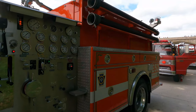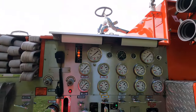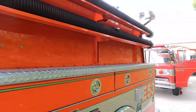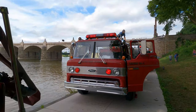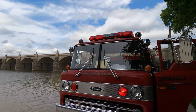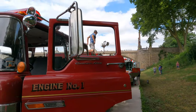Freeland is up there by Wilkes-Barre, Pennsylvania, on top of the mountain. I've seen a lot of brush fires up there. This is a 1979 engine and it was formerly known as Engine 1.